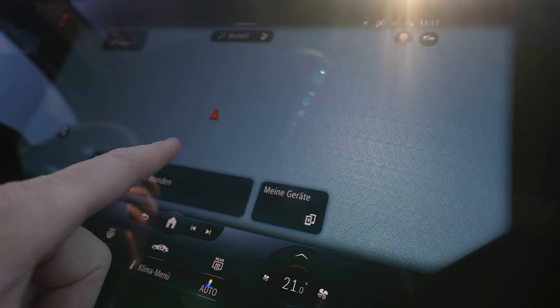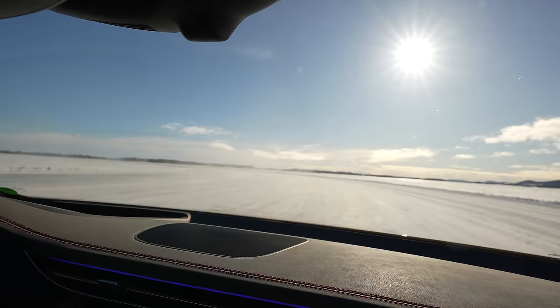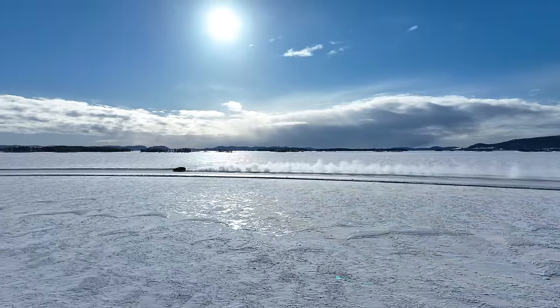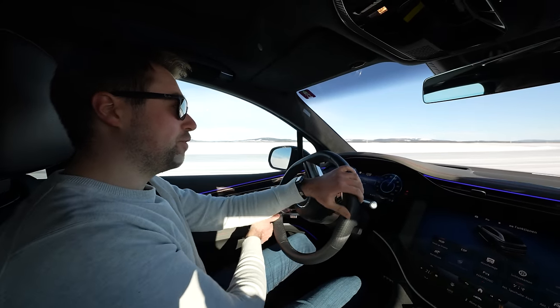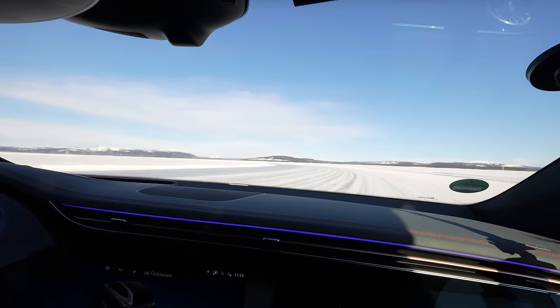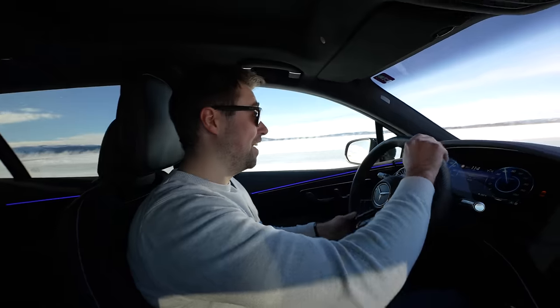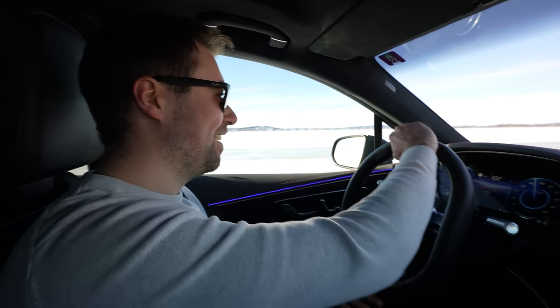On the ice here, the rear wheels are even turning to different degrees to keep us on this path. We are in the middle of the lake. We are going 107 and we're spinning out. Look at this professional — it's very easy to control. How is the car doing this? We're going sideways. It's fun and safe.